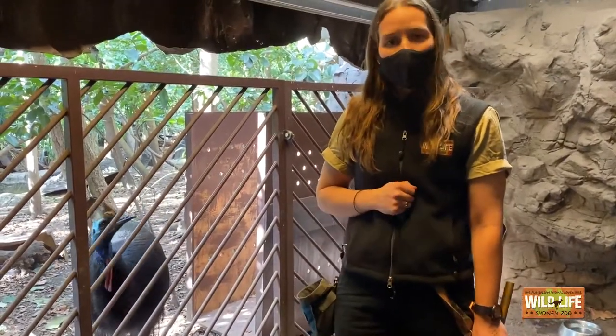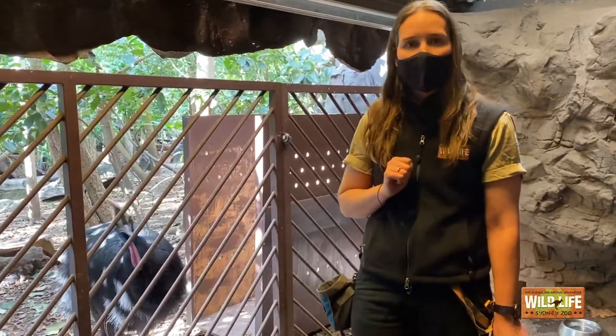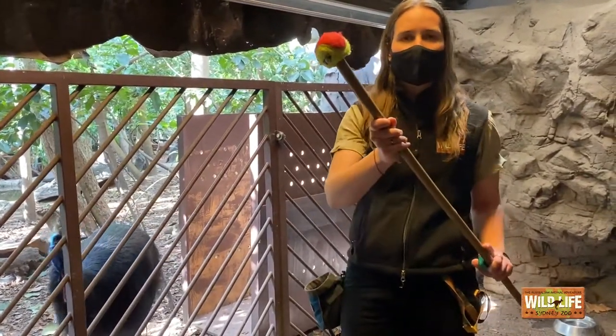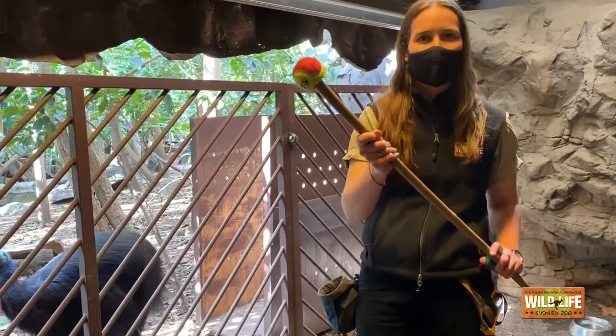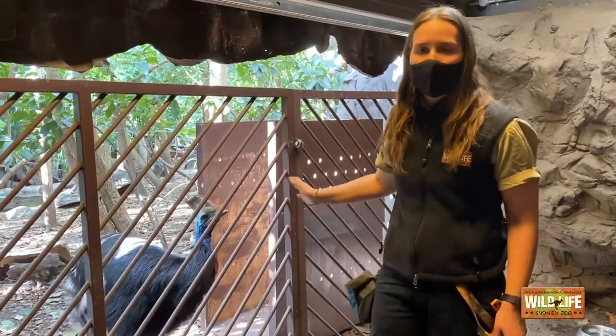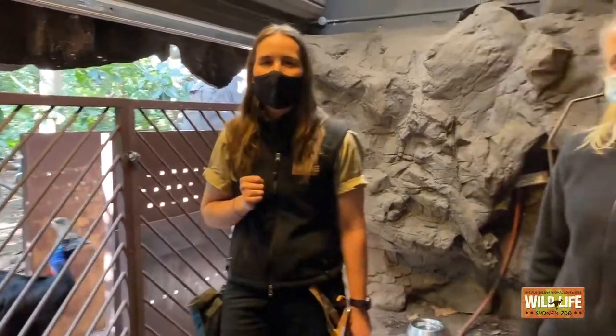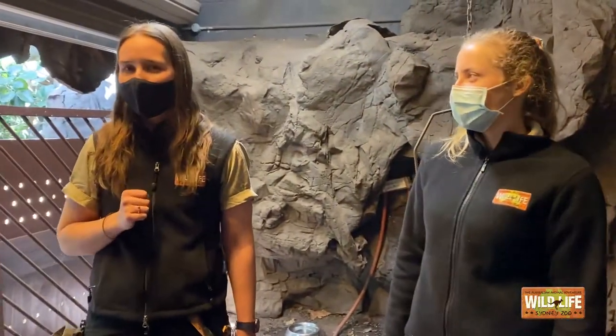What we'll be doing today is hopefully getting our cassowary into this crate here. What I will be using is a target stick — it's essentially a tennis ball on the end of a stick — and I do have a clicker, and we'll hopefully be able to target him into the crate. Whilst I am doing so, Mel here will tell you a little bit about the training.